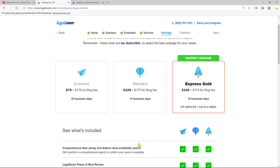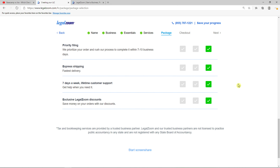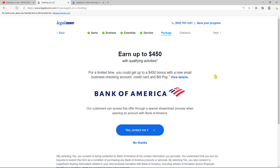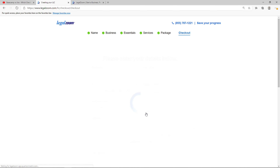And the last thing is you need to choose a plan package. You can go with Economy if you want to wait 30 business days, but I recommend going with Express Gold because you'll only wait 10 business days for forming your LLC. With Express Gold, you get seven-days-a-week lifetime customer support, which is amazing. You can also open an account with Bank of America — click yes, contact me, or no thanks. You'll see Express Gold with operating agreement and EIN listed here. You can change the plan or package, then continue to checkout.